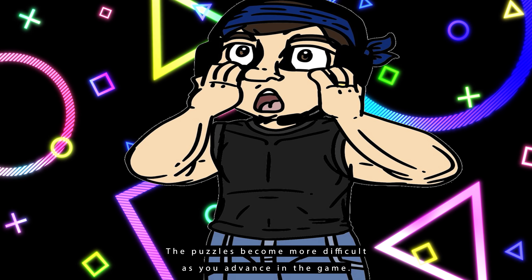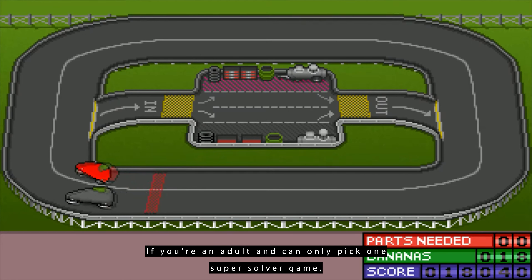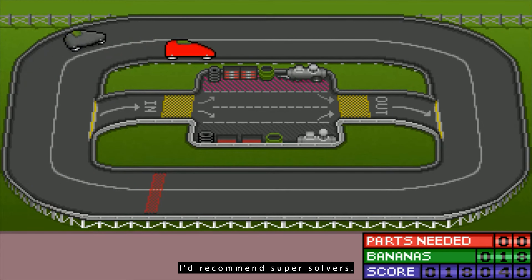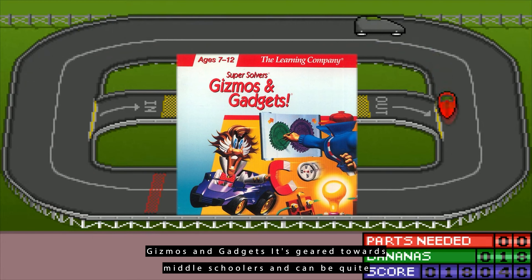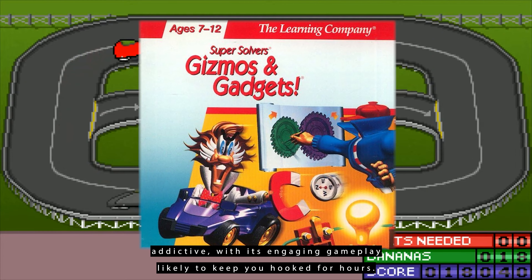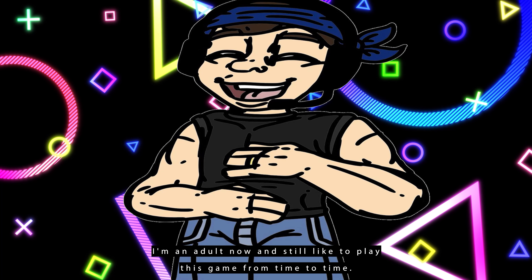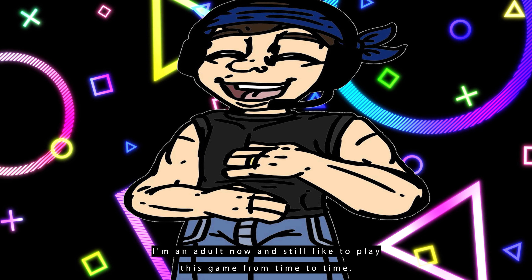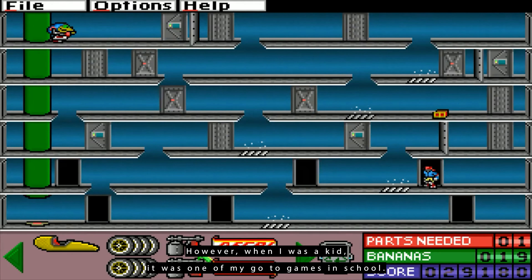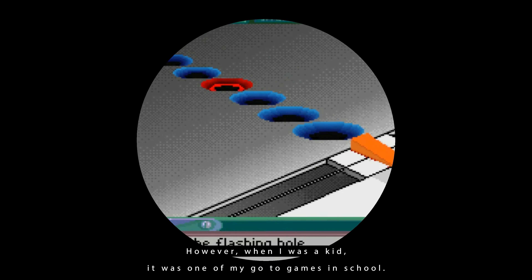The puzzles become more difficult as you advance in the game. If you're an adult and can only pick one Super Solver game, I'd recommend Super Solver's Gizmos and Gadgets. It's geared towards middle schoolers and can be quite addictive, with its engaging gameplay likely to keep you hooked for hours. I'm an adult now and still like to play this game from time to time. When I was a kid, it was one of my go-to games in school.